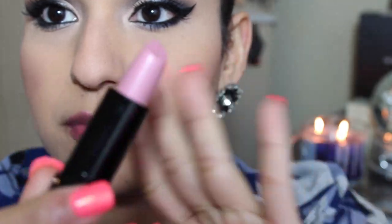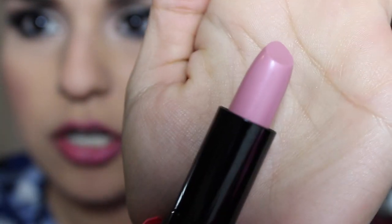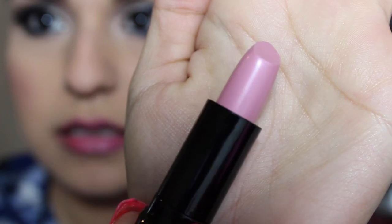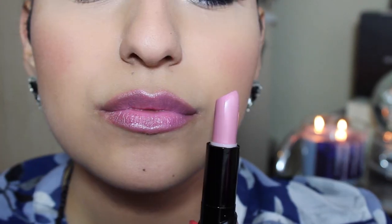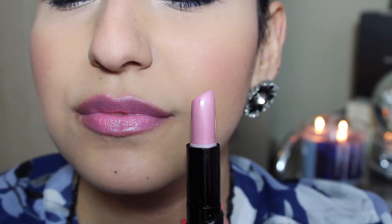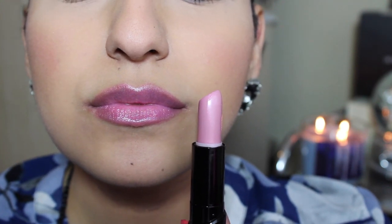The next one is called 'A Short Affair' and it's this pale pink nude color. The color payoff on this one is really sheer — it's more like a gloss. Correct me if I'm wrong, but the color payoff on this one is not that pigmented. But it is, again like the other one, silky and creamy.